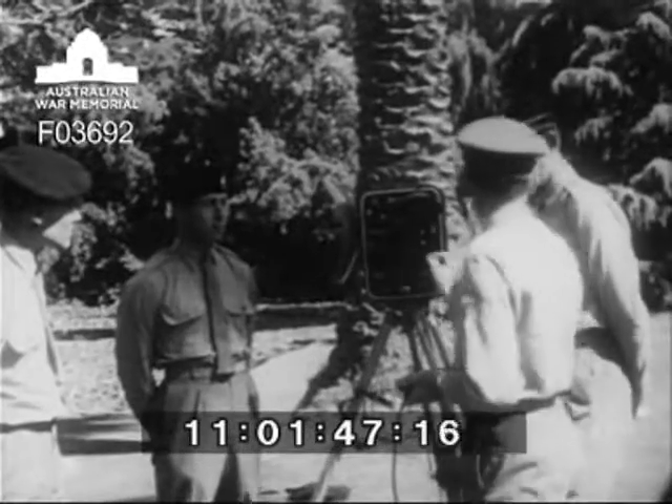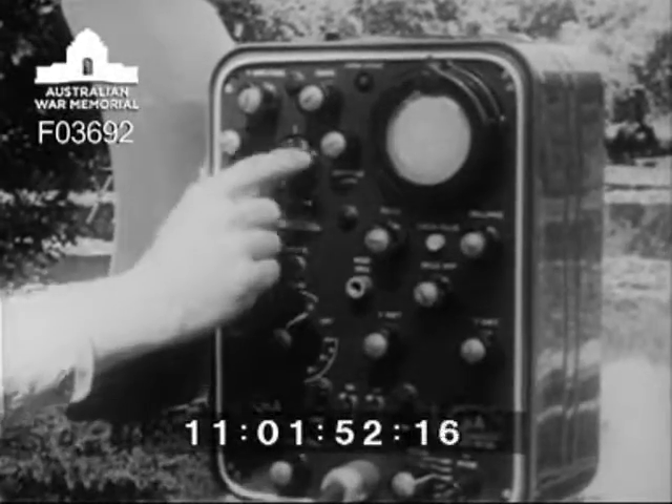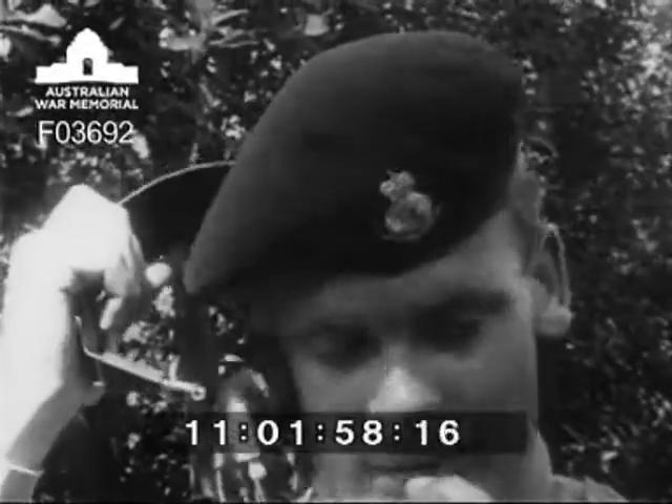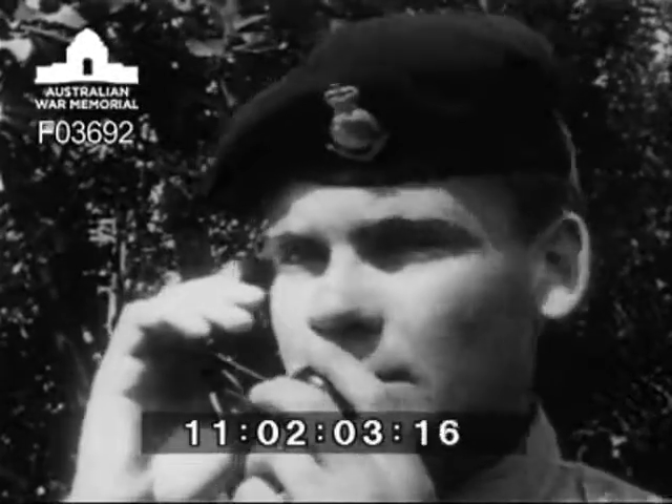National servicemen are now part of the survey regiment, having completed their basic training. Among these, Sapper Brian Pendlebury, formerly a civil assistant surveyor of Hayfield, Victoria, is learning how to operate the tellurometer, an electronic distance measuring device which has cut down the work of surveyors considerably.